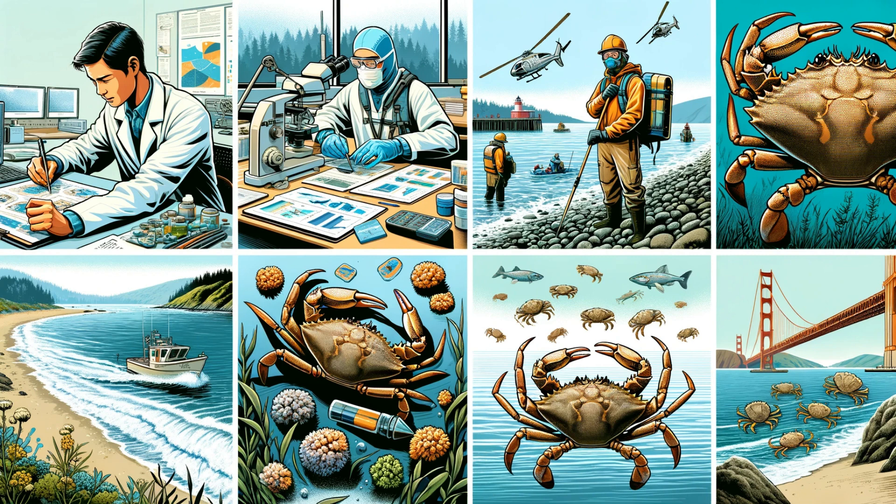Protecting the Dungeness Crab is crucial for both ecological and economic reasons. We'll highlight the efforts of marine biologists and conservationists working tirelessly to safeguard these crabs. Discover the challenges and triumphs in the journey to preserve a species so integral to our oceans.